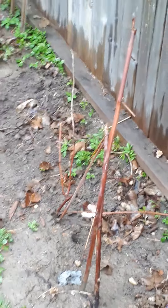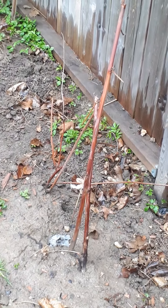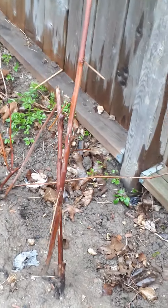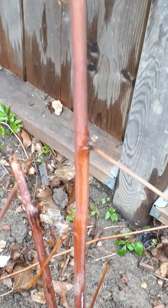This is a blackberry cane that I was given in the fall, but I don't see any new growth. I suspect it may not have taken — there's supposed to be new growth coming out by now, but nothing.